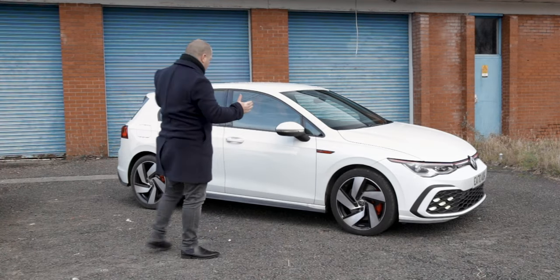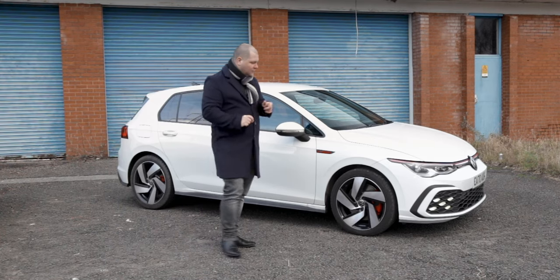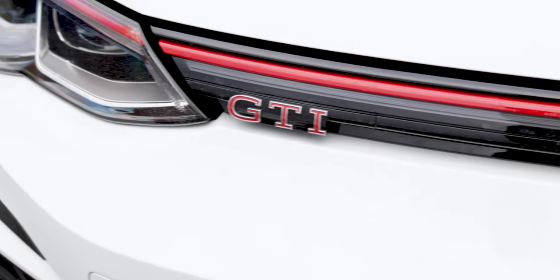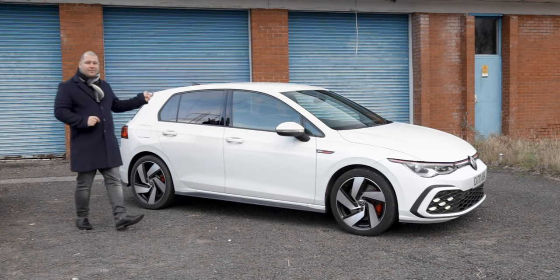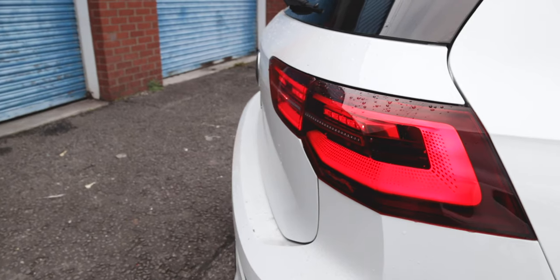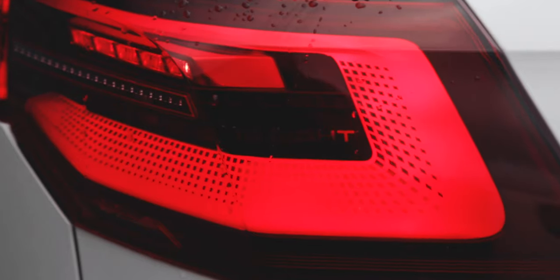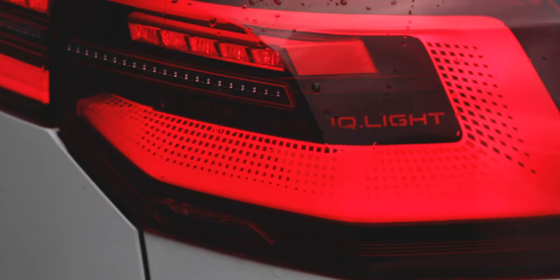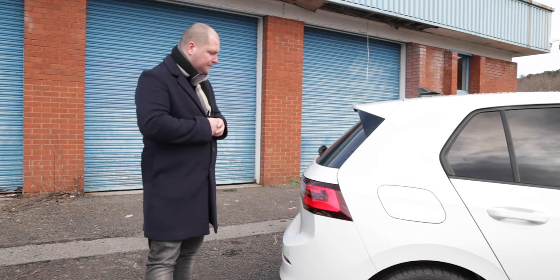It looks like a Golf, except with a few little style cues such as the GTI badge at the front, these red accents, red brake calipers, and some more GTI badging and two great big exhausts at the back. One of the things catching my eye at the rear is this IQ light design — a very nice pattern that looks really futuristic yet still sharp and sporty to suit the car.